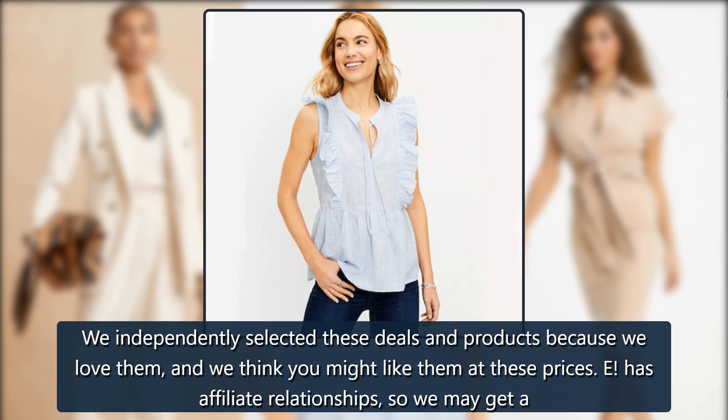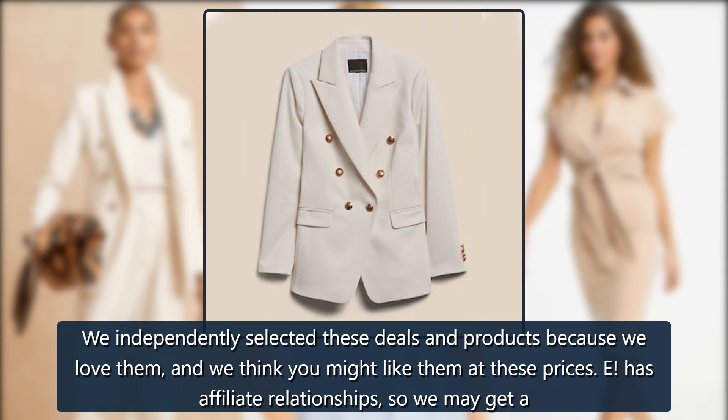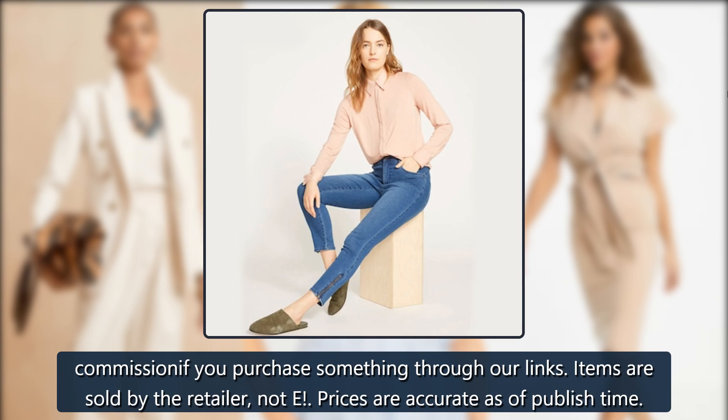We independently selected these deals and products because we love them, and we think you might like them at these prices. E! has affiliate relationships, so we may get a commission if you purchase something through our links. Items are sold by the retailer, not E!. Prices are accurate as of publish time.